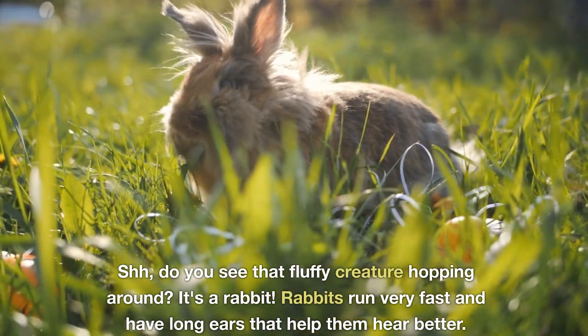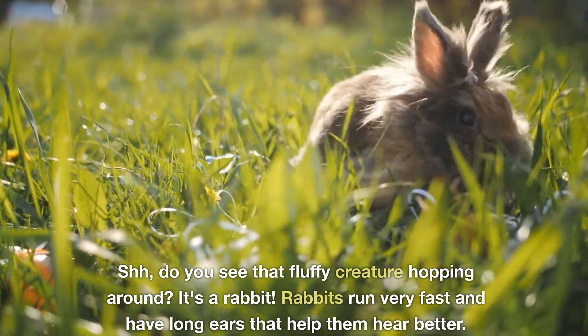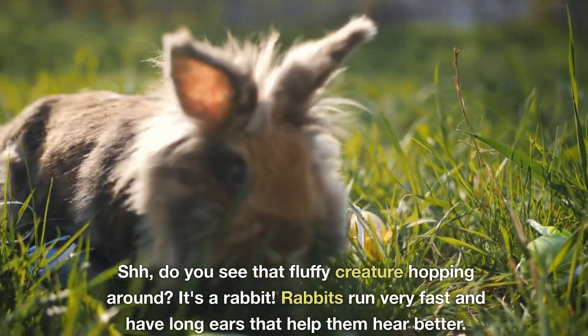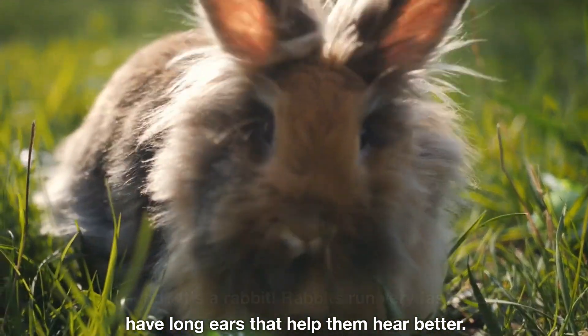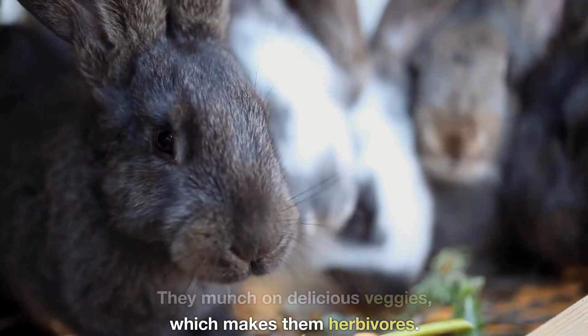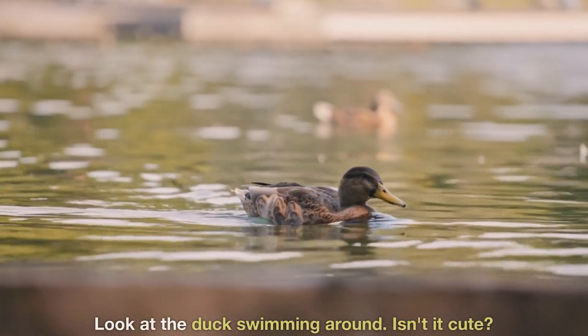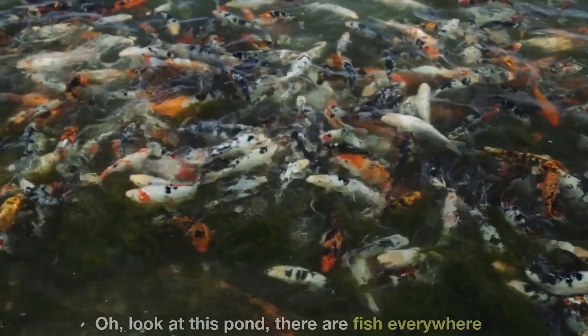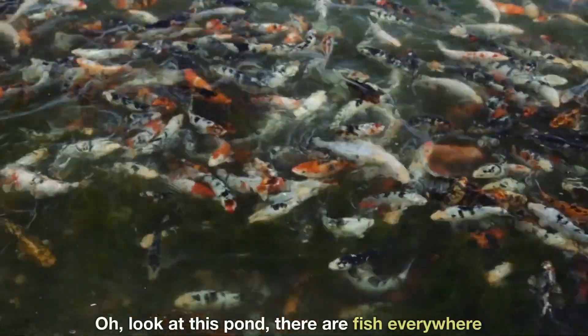Do you see that fluffy creature hopping around? It's a rabbit. Rabbits run very fast and have long ears that help them hear better. They munch on delicious veggies, which makes them herbivores. Look at the duck swimming around. Isn't it cute? Look at this pond — there are fish everywhere.